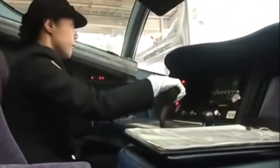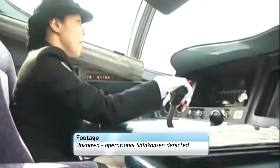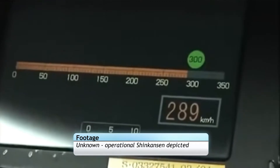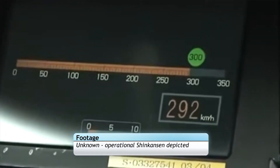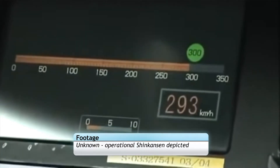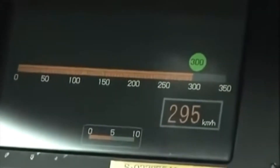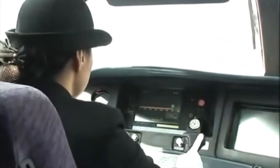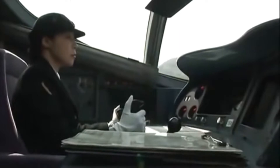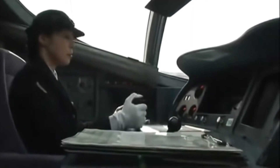Once testing restarted, the unit broke and set several records. In September 1995, 354 km/h was set between Maibara and Kyoto. Come July the following year, this record was smashed when a speed of 426 km/h was set, breaking the national speed record of 425 km/h (264 mph), originally set by JR East with the Star 21 test vehicle.